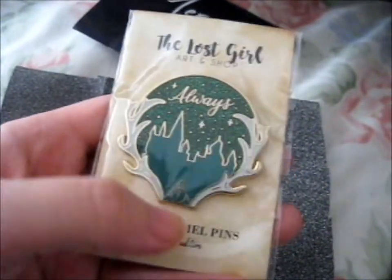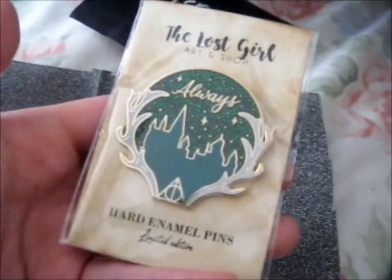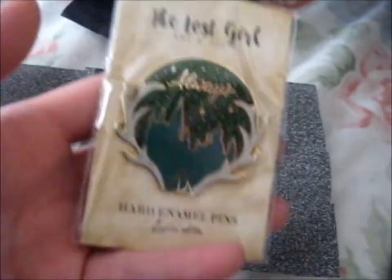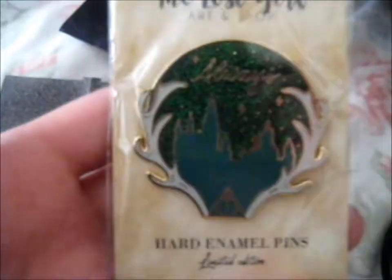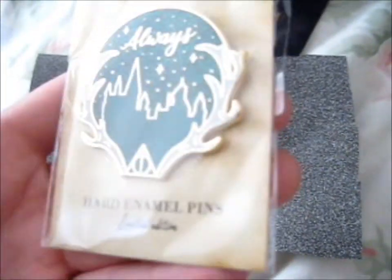It's got the Patronus bit, Death Hallows bit, Hogwarts silhouette, and then a starry, sparkly, glittery green sky. It actually does say 'limited edition,' so yes, it won't be restocked, I think. I couldn't resist getting my hands on one of these. Beautiful.